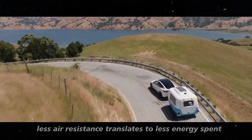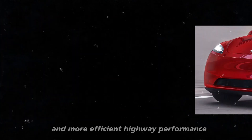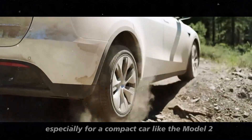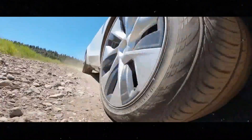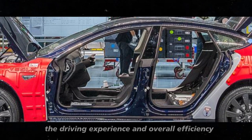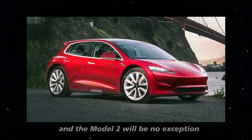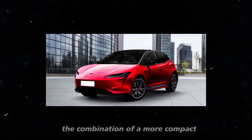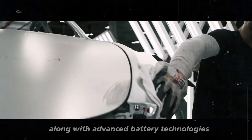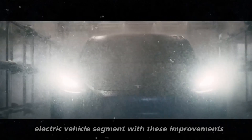Less air resistance translates to less energy spent maintaining cruising speeds, resulting in greater range and more efficient highway performance. This aerodynamic optimization is crucial, especially for a compact car like the Model 2, where every incremental improvement can have a significant impact on the driving experience and overall efficiency. Tesla has excelled in using precision engineering to achieve these gains, and the Model 2 will be no exception. The combination of a more compact, lightweight, and aerodynamic design, along with advanced battery technologies, promises to make the Model 2 a leader in energy efficiency in the compact electric vehicle segment.